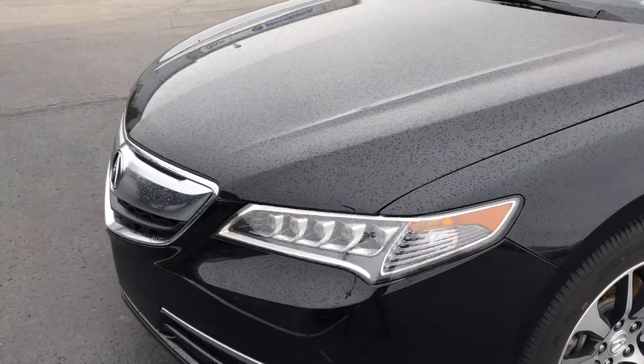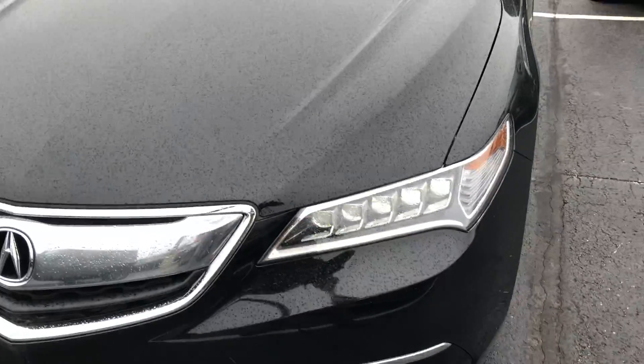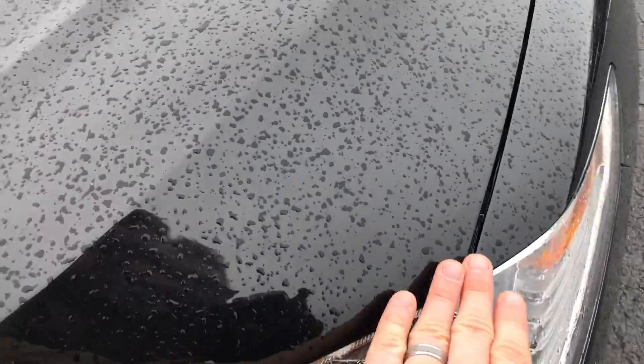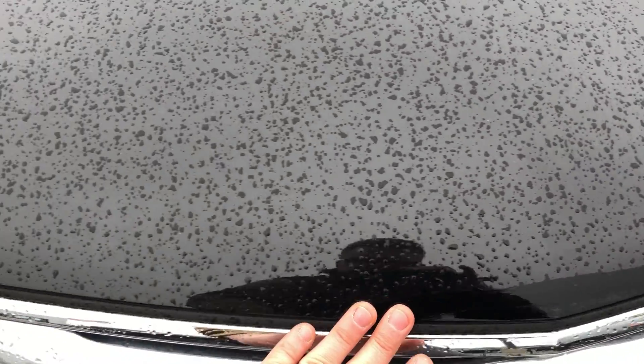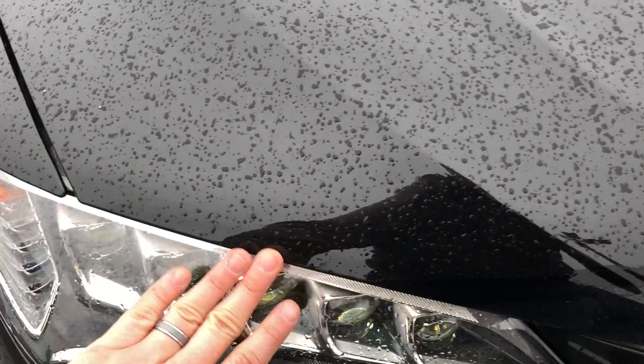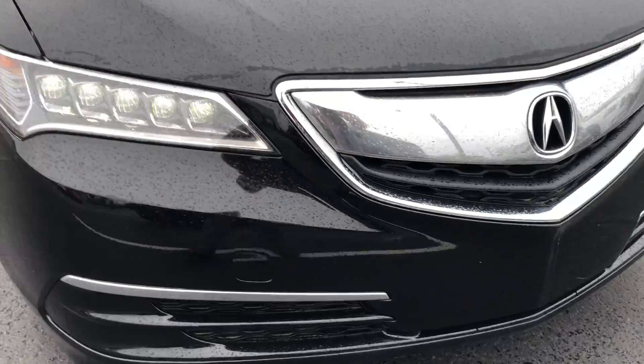I'm looking for any damage here on the front. Looks like there is a little scratch down there at the very bottom. You can feel for any clear coat peeling up or bubbles. Feels good all across the hood. Headlights are good, not fogged up.